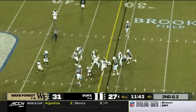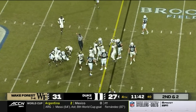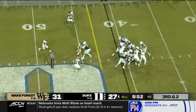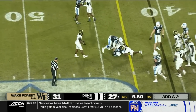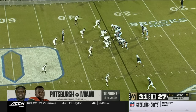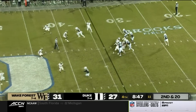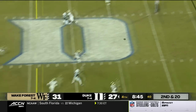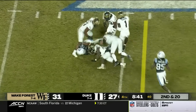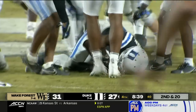Having a hard time getting started — Jacquez Moore. Leonard hands to Coleman, finds a seam and gets to the 44 for a first down. Second down and 20 for the Blue Devils. Leonard shoots it down the field — Calhoun the catch — and a first down to the Wake Forest 44.